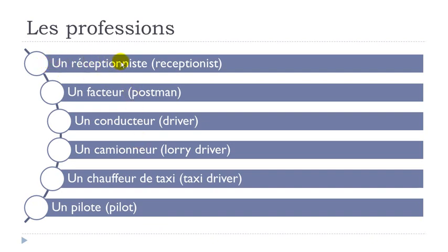Let's see them. Un réceptioniste — remember T-I-O-N: the T gives you the S sound: réceptioniste. Then un facteur — E-U-R: un facteur. Un conducteur — O-N nasal: conducteur. Un camionneur: camionneur. Un chauffeur de taxi — A-U-O, then E-U-R: chauffeur. Un chauffeur de taxi. Un pilote.